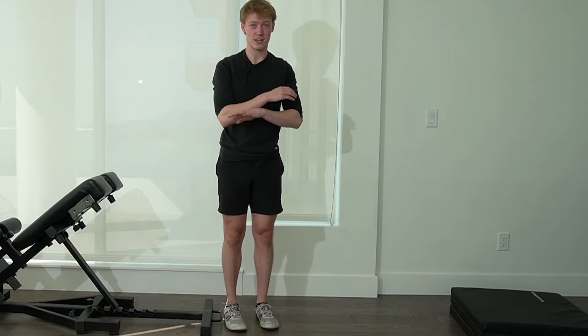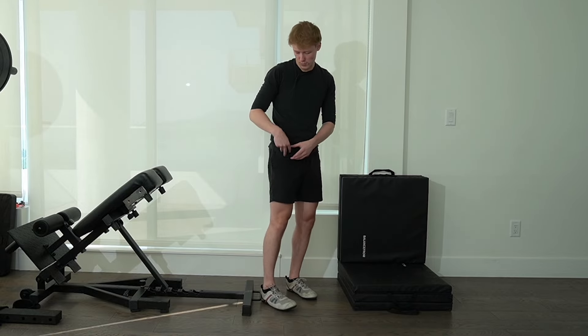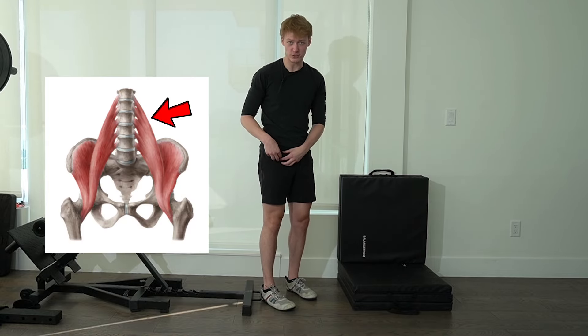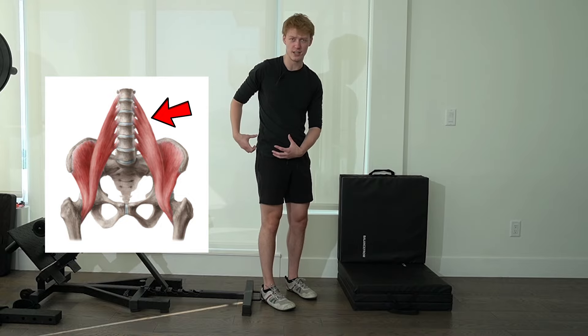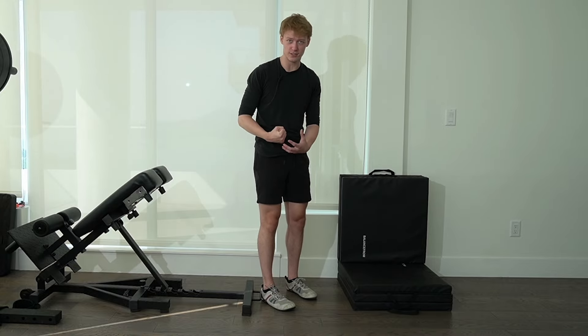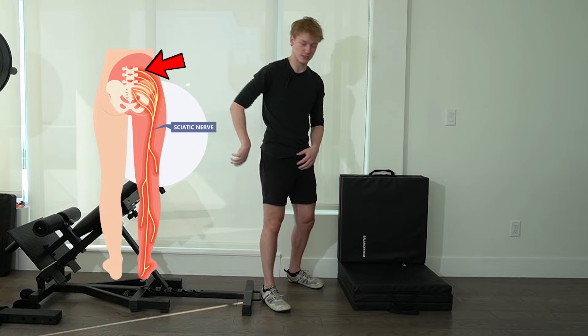Along that process I'm also opening up my hip flexor, which is the opposite side of the hamstring and glutes. The hip flexor directly connects to the low back — something a lot of people forget. If the hip flexor is tight, it's going to be constantly tugging on your back, and the sciatic nerve runs straight through where the hip flexor connects to the low back, so opening it up was super important for me.